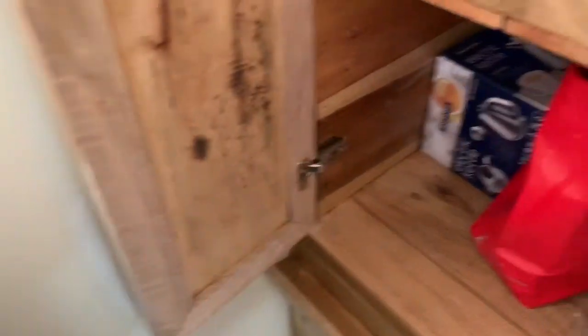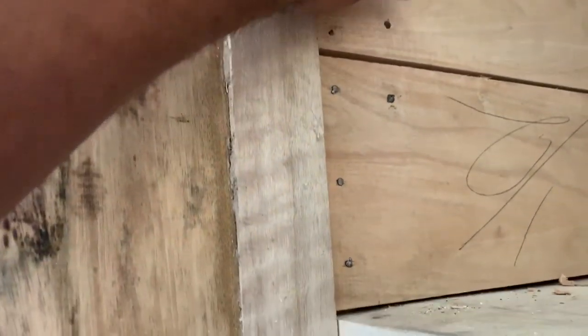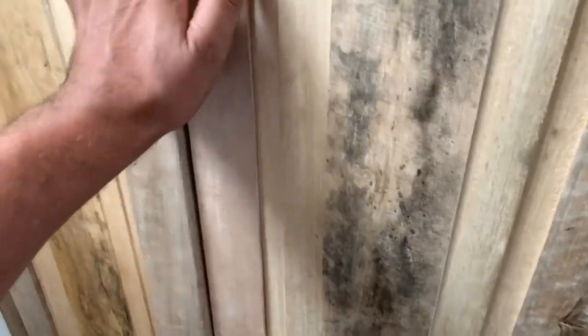They're not used to working with these types of brackets, so they don't really know. But they did the best they could and I'm happy with it. I really am. And that's it.